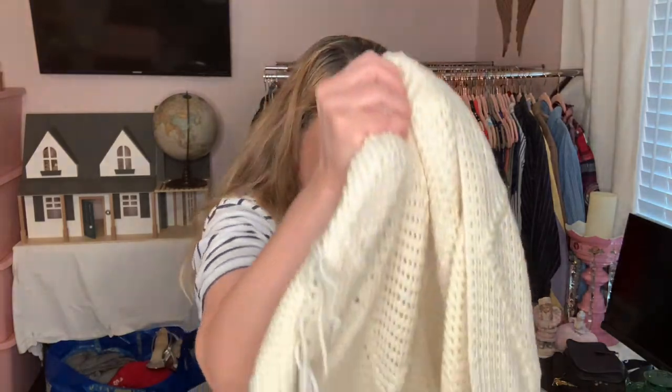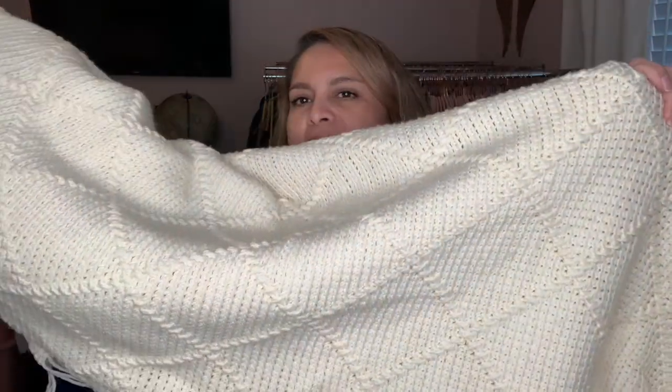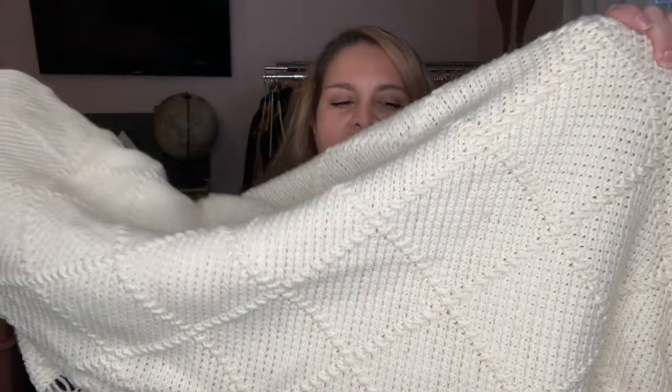I found this afghan. I usually pick up afghans that have a design, and this one does have a design — it's pretty big and cozy. We'll see how it goes; if not I can always keep it. It's very well done.